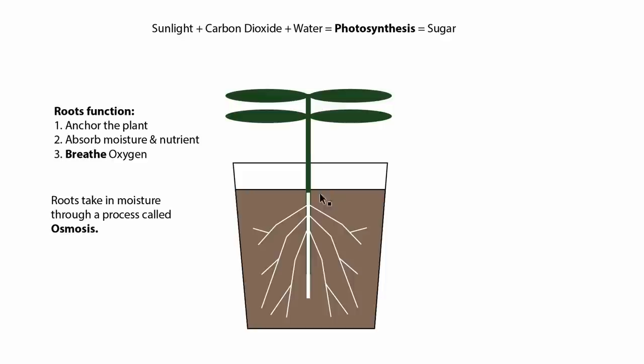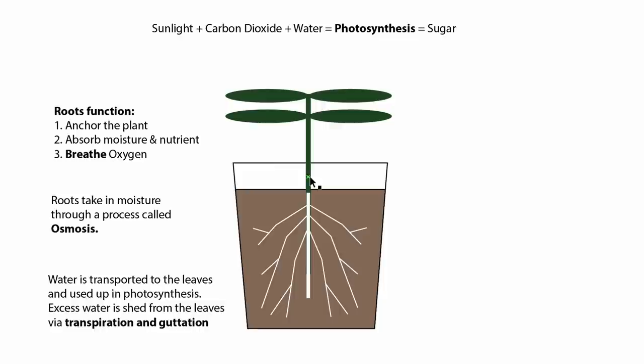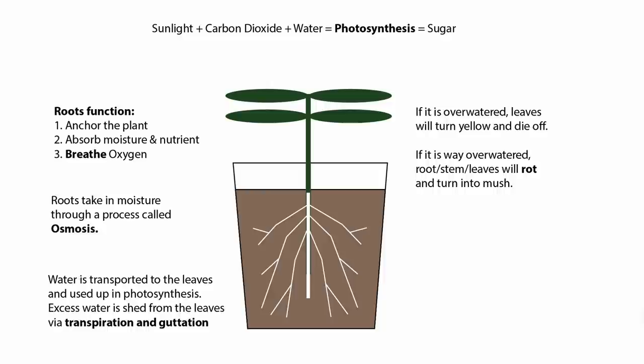If you have water in there, it will continually keep pushing water up towards the leaves. Water transferred up to the leaves is used by the chlorophyll in photosynthesis, and any excess water is removed through a process called transpiration and guttation — basically how water is lost through the leaves by droplets or as water vapor. When you overwater, there's way too much water than the plant can handle, causing stress, yellow leaves, and if severely overwatered, the roots, stems, or leaves will rot and turn to mush.